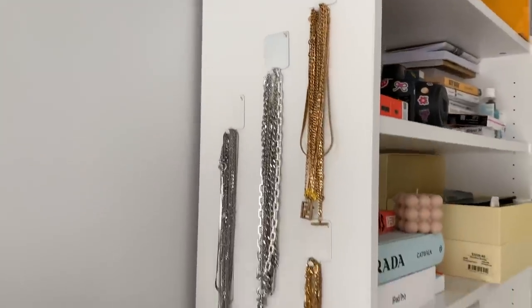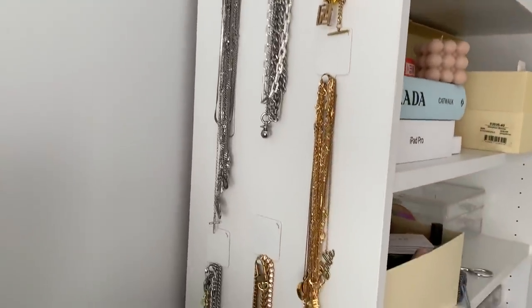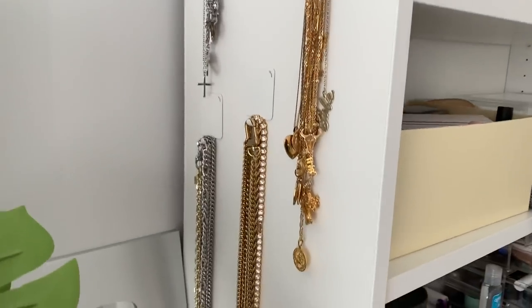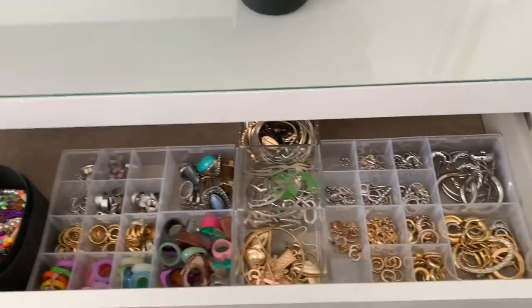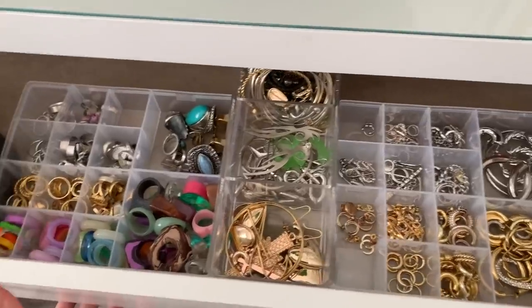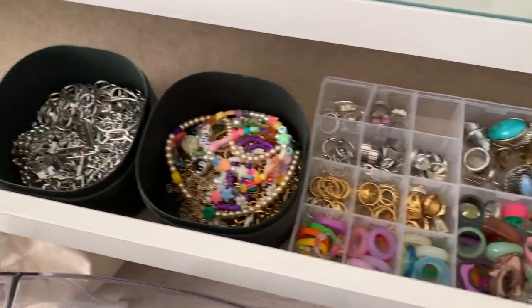That's all guys! I just organized and put all my necklaces on my wall. Everything is super organized — here's some footage of my drawer. Everything looks cool and organized. I hope you guys liked this sneak peek of my entire jewelry collection. I hope to see you guys next week! Don't forget to subscribe and follow my social media links down below. Bye!